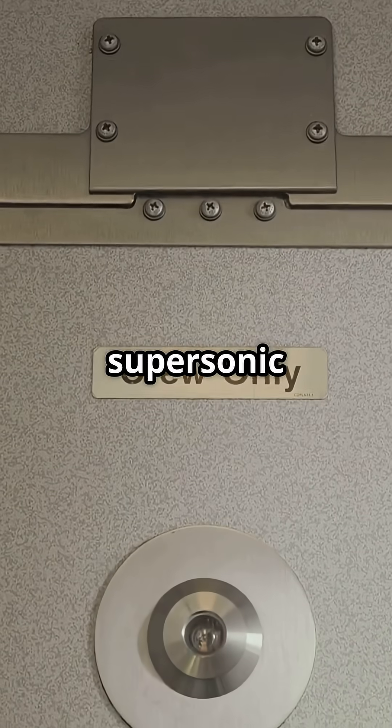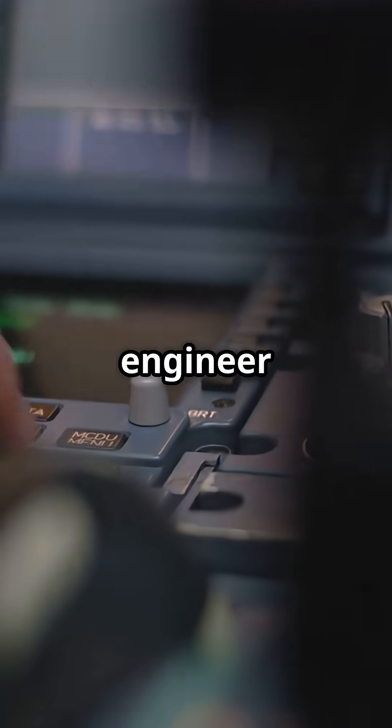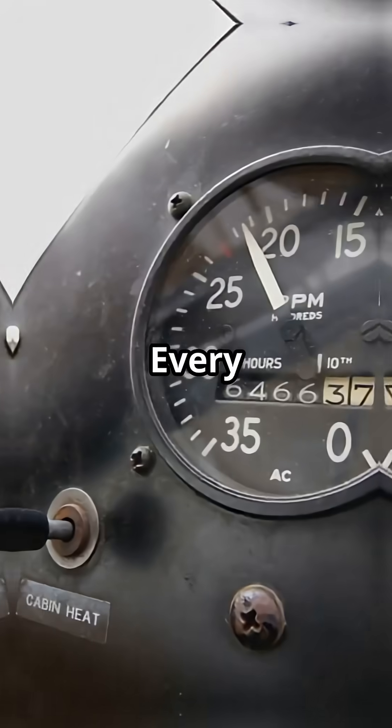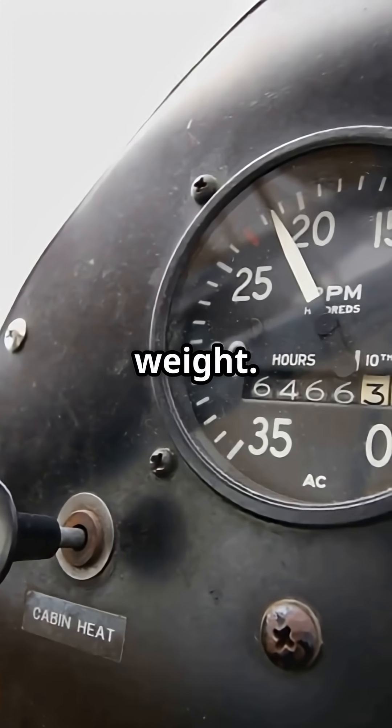At supersonic speed, Concorde's center of gravity shifted constantly. So the flight engineer had to move fuel between tanks manually during the flight to keep the aircraft balanced. Every shift in fuel changed the pitch. It was a ballet of pumps and weight.